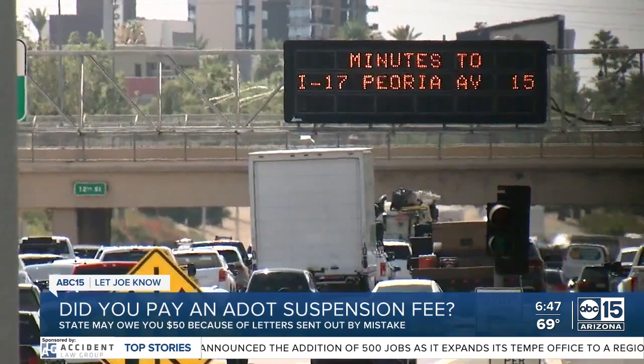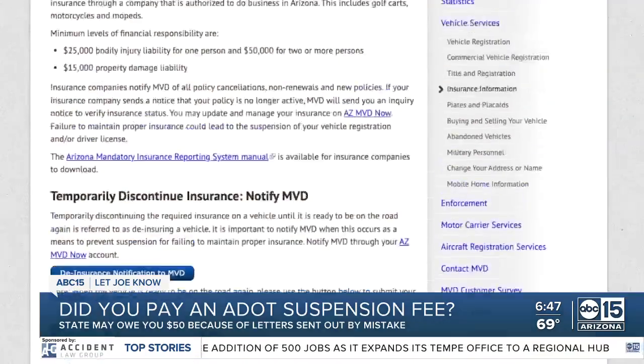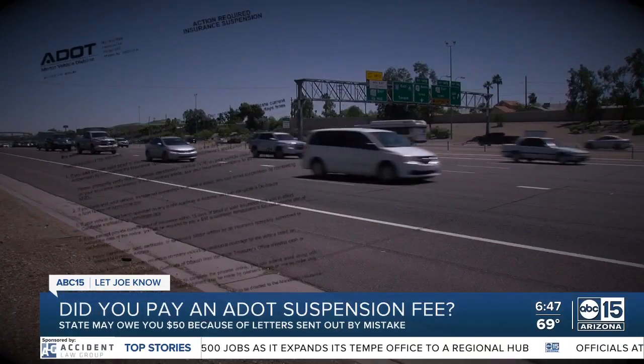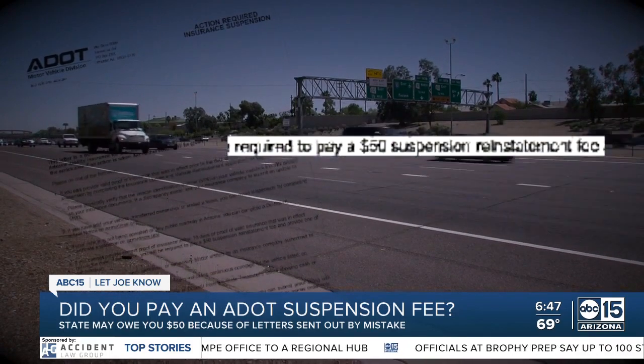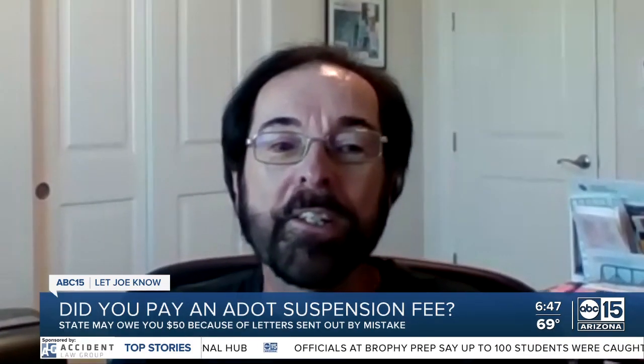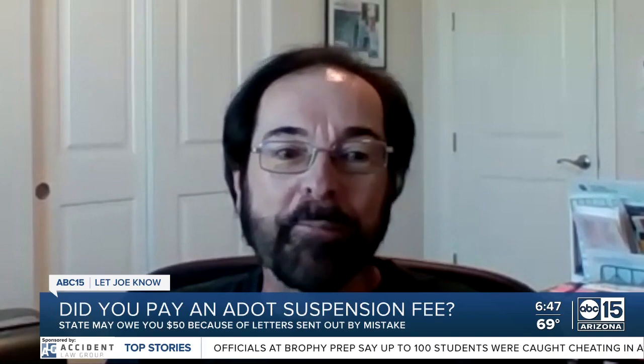Did you feel like you didn't really have a choice at that point? Yeah, I really did. Even though Greg had the right insurance, when he couldn't get ADOT to accept his proof, he did pay ADOT a $50 reinstatement fee — $100 for both vehicles. He said: I wanted to get my plates renewed, so I'm just going to pay it.